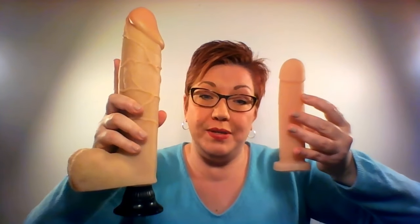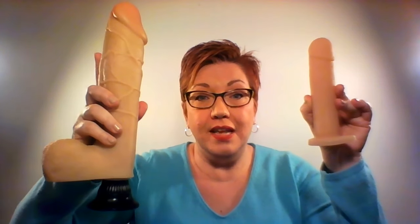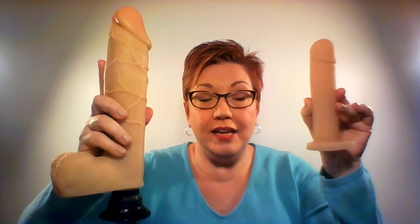This 11-inch dildo is actually the same width as the Real Feel Deluxe Number Two that we saw at the beginning — you can really see the difference when you hold them together. This one is considered a wide dildo at 2 inches. Let's go back and take a look at the Allen that we started with — remember, the Allen is already bigger than an average erection.